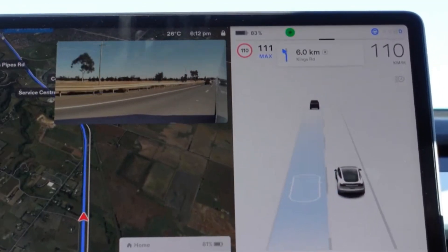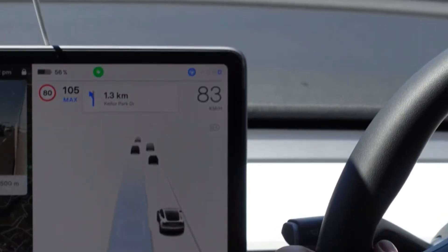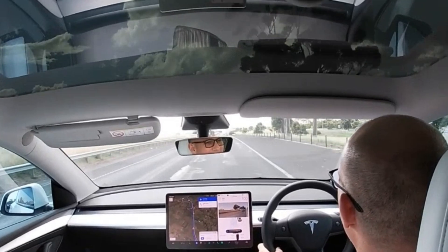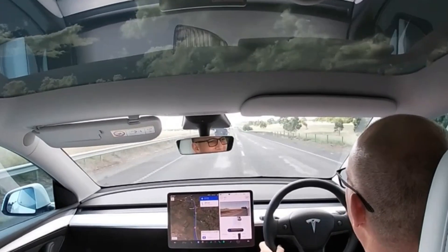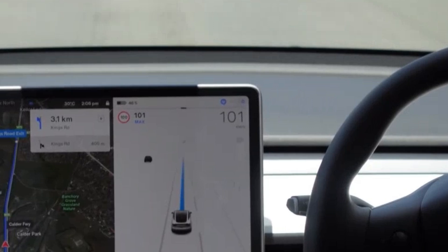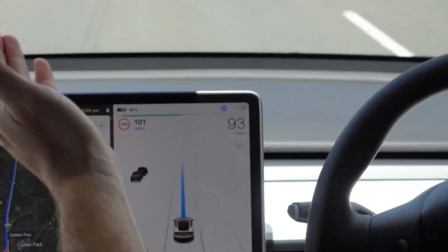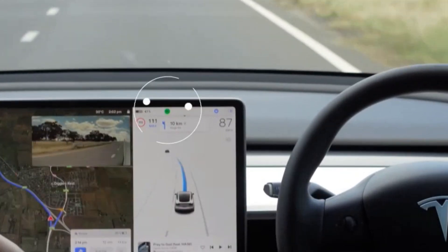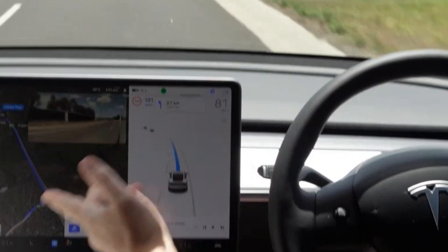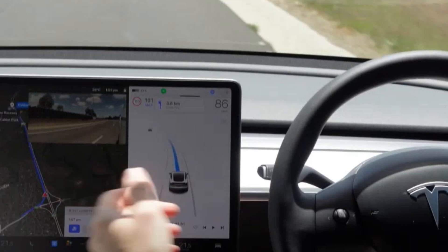Tesla's self-driving technology is revolutionizing the automotive world by merging convenience, efficiency, and cutting-edge innovation into a single driving experience. Imagine a future where your car takes over the mundane tasks of driving, allowing you to relax or focus on other activities. Tesla's advancements are not just about flashy features — they are reshaping the standards of what's possible on the road, from the smart precision of Autopark to the visionary Full Self-Driving Beta that promises nearly hands-free driving.